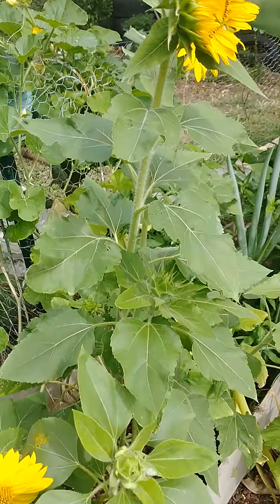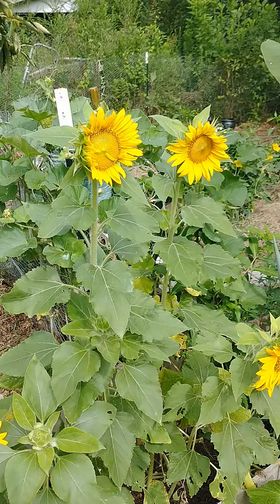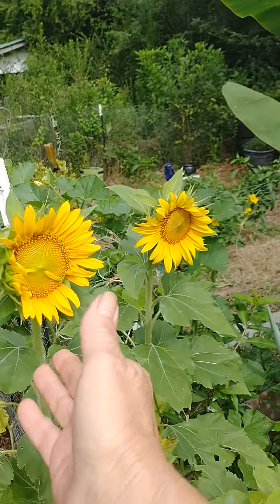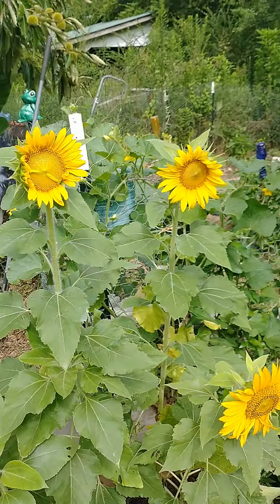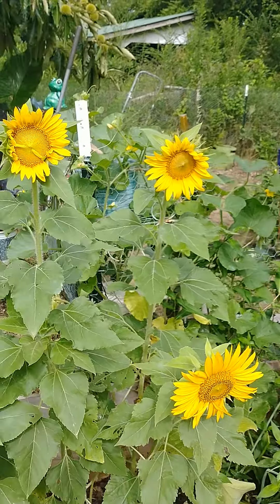Sunflowers are blooming. They've been really pretty the last few days. They get really big, and these flowers will stay on here for a while. The middle will get really big and full of seeds — the same kind of seeds that you buy in the bags at the store. Sunflower seeds. You can also eat these.